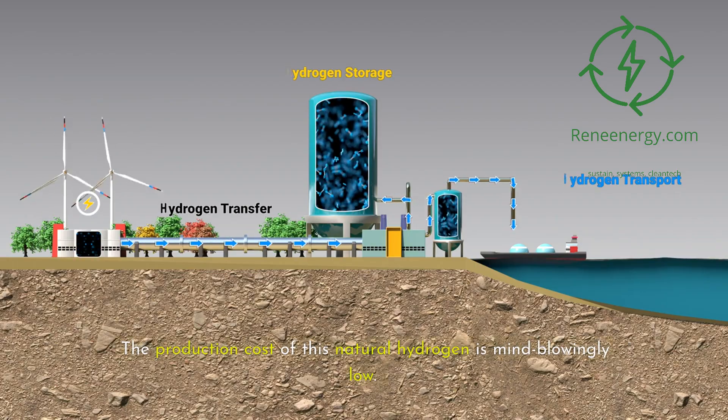As we look to the future, the lessons learned from Borukbugu will be invaluable. This project is not just providing clean energy to one village — it's providing a roadmap for how we might tap into this resource in other parts of the world. Researchers and energy companies around the world are now on the hunt for more natural hydrogen deposits, from Australia to the United States. The potential applications go beyond just electricity generation. Natural hydrogen could be used directly in fuel cells for transportation, or as a feedstock for industrial processes. It could play a crucial role in decarbonizing sectors that are difficult to electrify, such as steel production or long-haul shipping.